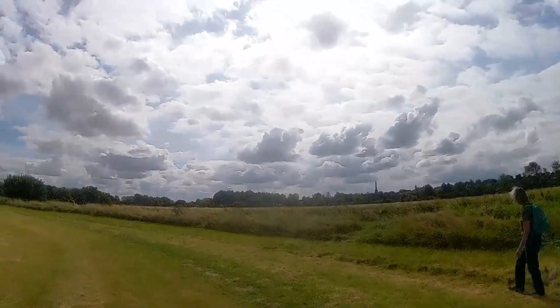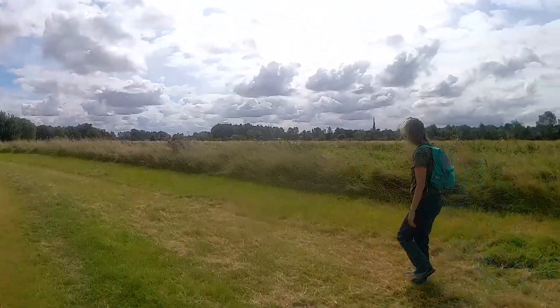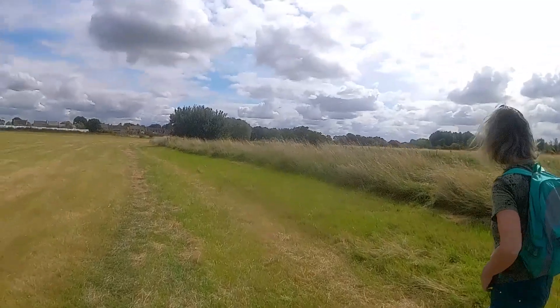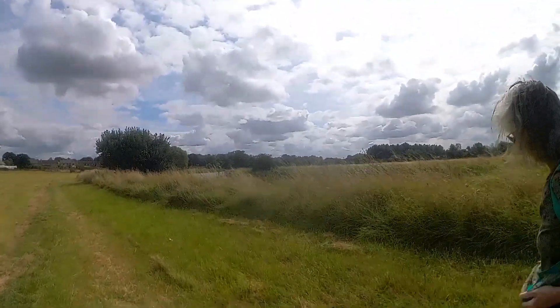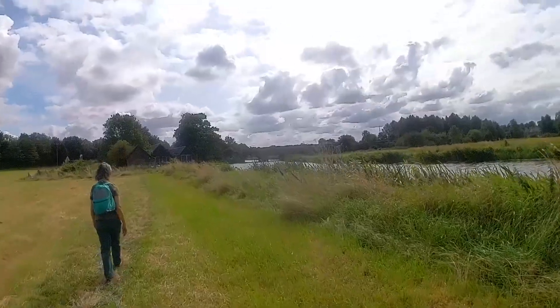We're coming towards the old bridge and the boathouse. Not long and we'll be back at the van. Then we're going to go to Sainsbury's — hopefully if they're open. We'll get some milk to take home, but they've got a little coffee shop and we're hoping they're open, but it is Bank Holiday Monday. Approaching the old bridge — this is part of the River Nene we used to canoe on when we were a bit younger and fitter.